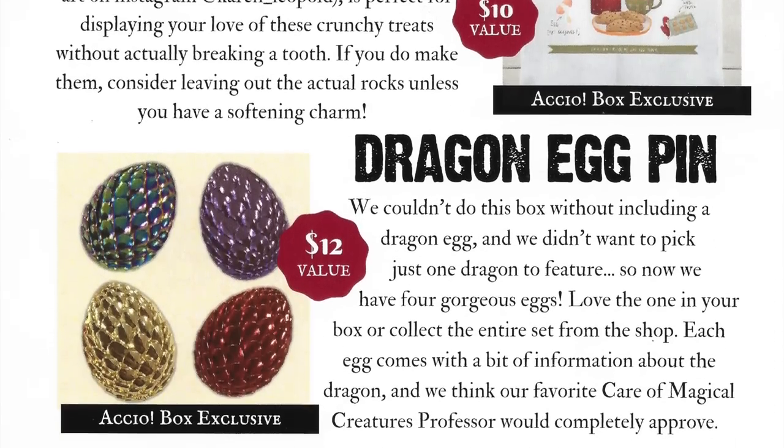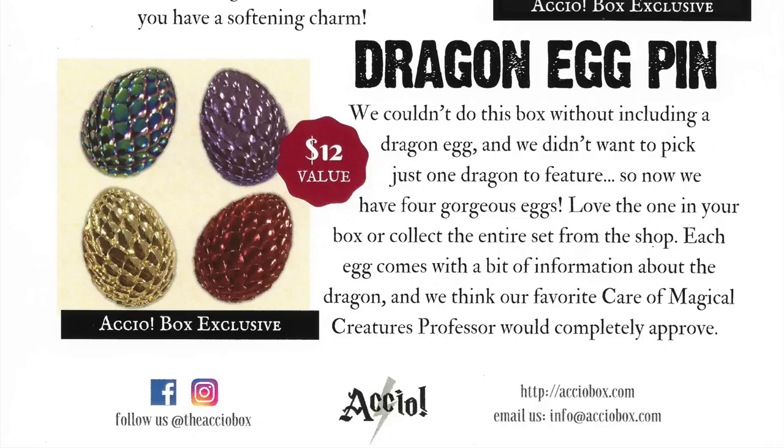Dragon egg pin — they couldn't do this box without including a dragon egg, and they didn't want to pick just one to feature. So now there are four gorgeous eggs. Love the one in your box or collect the entire set from the shop. Each egg comes with a bit of information about the dragon. They personally like when subscription boxes do that because it's a way for you to collect more of the items they've created.